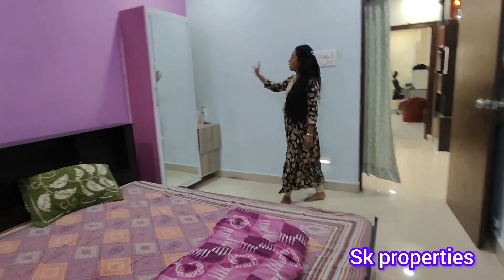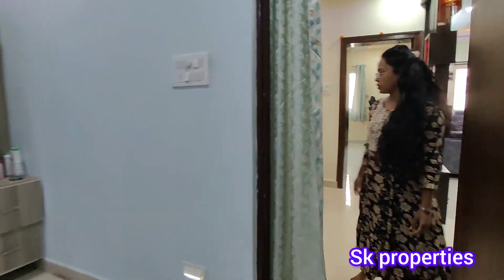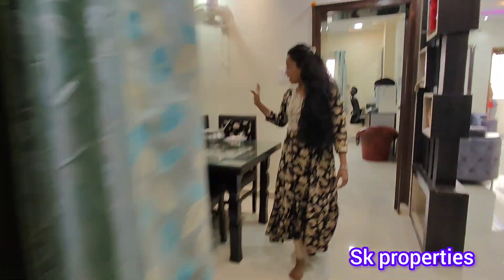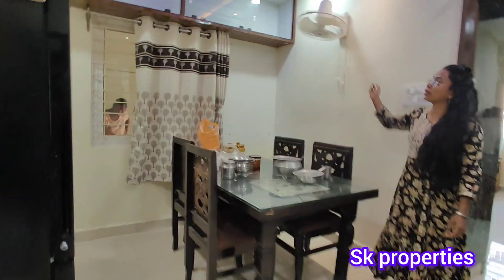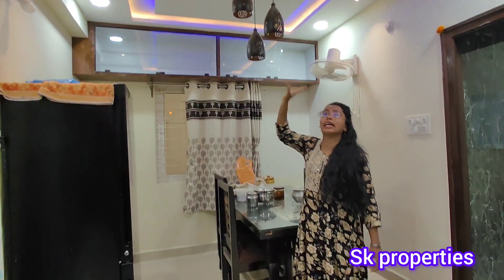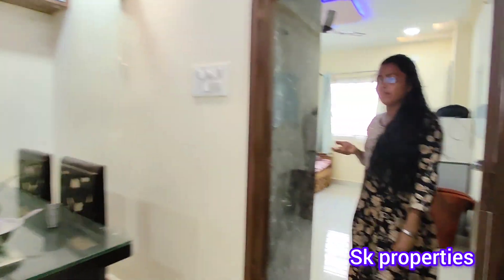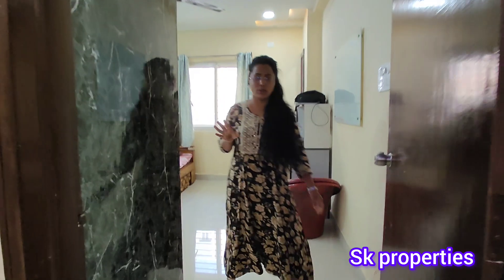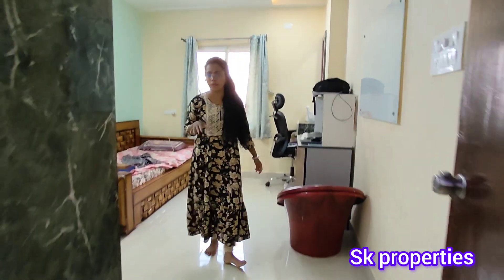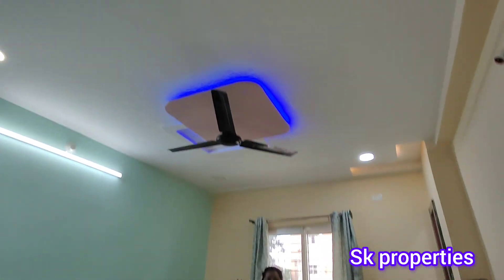The price is 63 lakhs. We also have a sliding unit and dressing unit. We have the dining area with cabinet and cupboard work, and hangers as well. We have the second bedroom with a ventilation area, located on the ground floor.